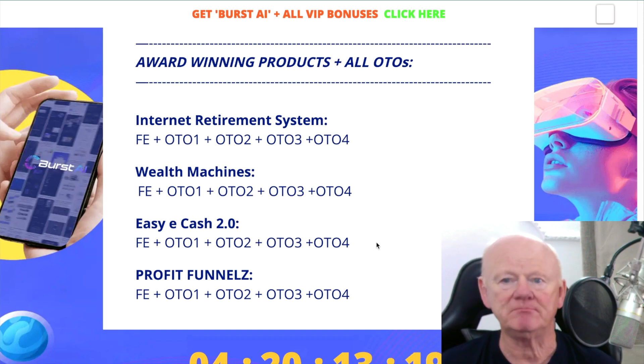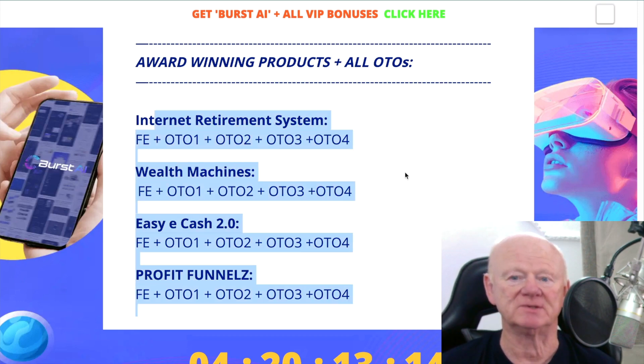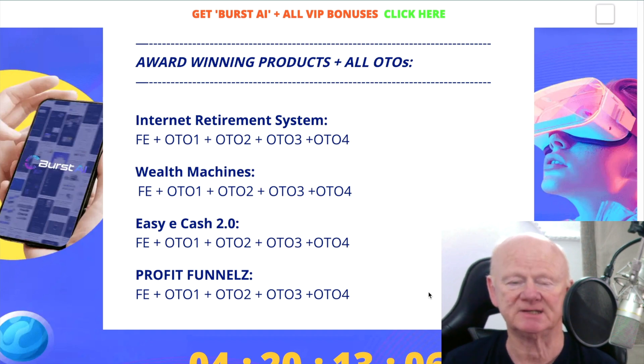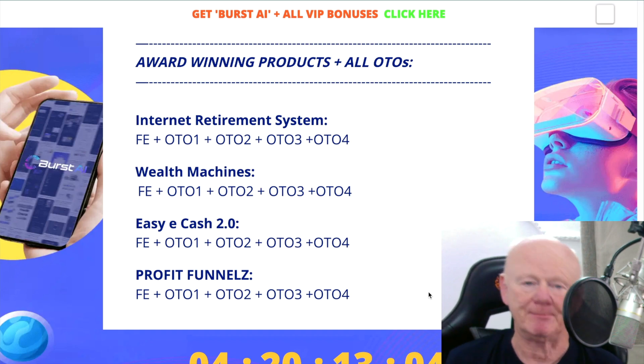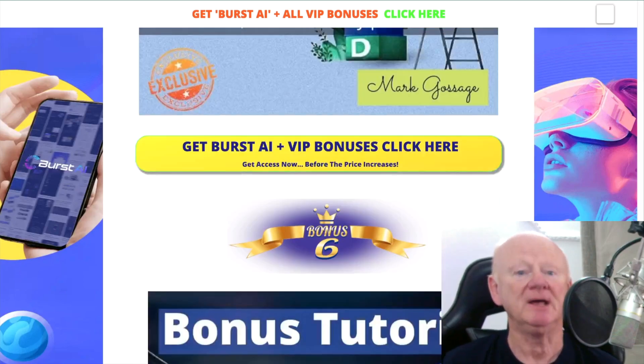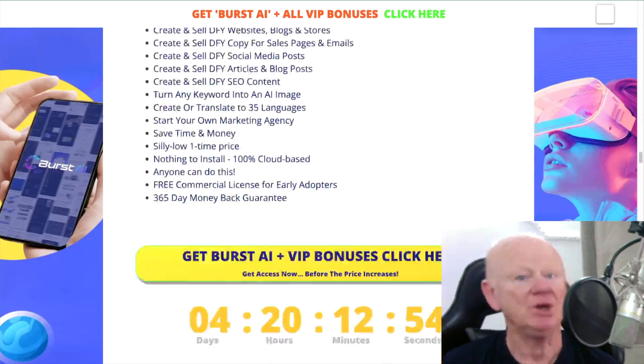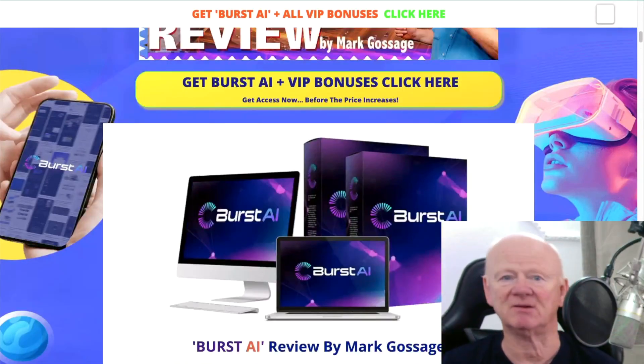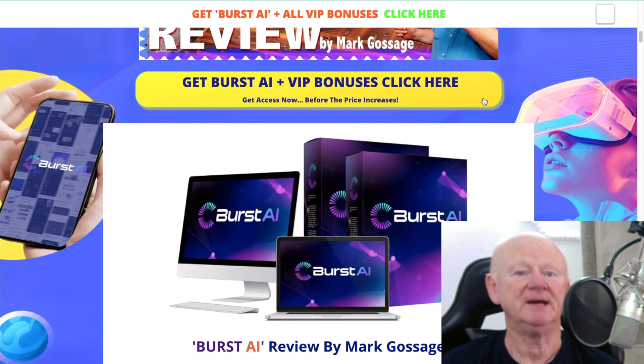If that's not enough, we went and got you the Internet Retirement System, the Wealth Machines, and Easy eCash 2.0 with profit funnels as well. You're getting even more systems in there. You're getting all the one-time offers — all up to OTO 4 on each and every one. So you're not just getting a basic front end — you are getting the full product. It's all here on the best bonus page on the planet, as long as I get credited with the sale.